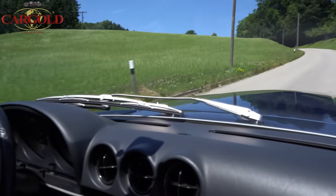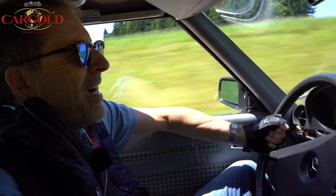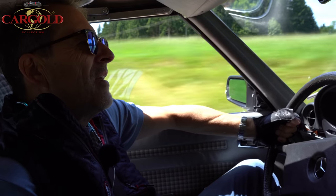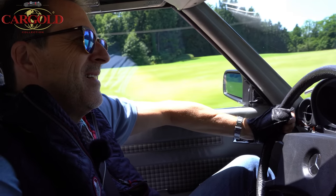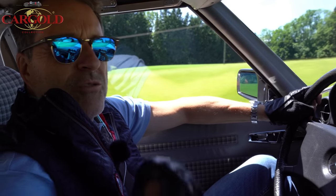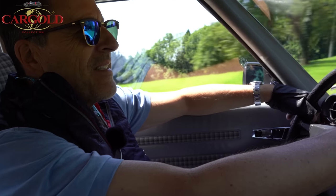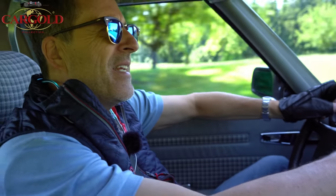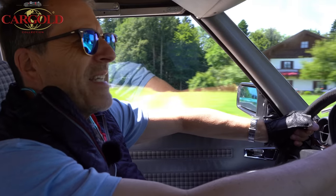Ich habe auch einen 350 SL gefahren, der hat bis zu 20 Liter verbraucht — also ich kenne sie alle. Der 280er ist eigentlich die günstigste Motorisierung, aber auch die interessanteste, weil er wenig verbraucht und trotzdem gut Zug hat. Also ist eine schöne Maschine mit Einspritzung. Den 280 SL gab es auch im 116er in der Limousine — im Nachfolgemodell war es ein sehr, sehr erfolgreicher Motor.